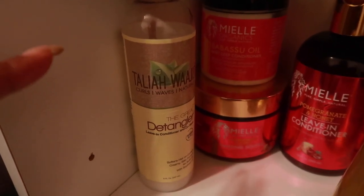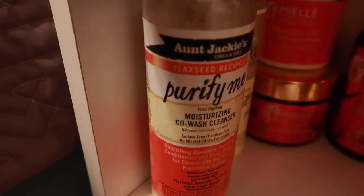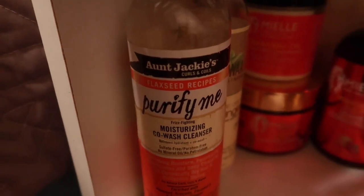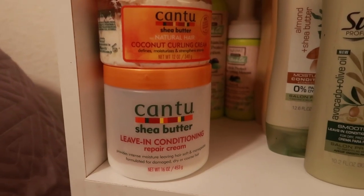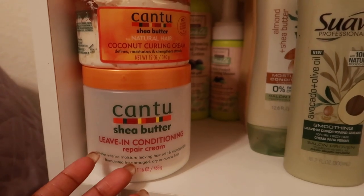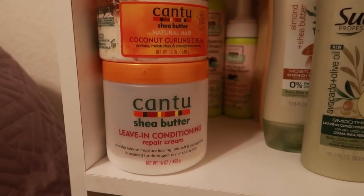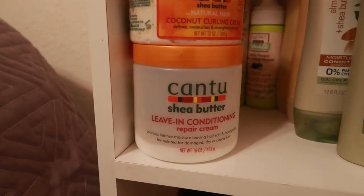I purchased the Taliah Waajid from Fry's. We have Aunt Jackie's Purify Me Moisturizer Co-Wash — I use this mostly for my husband; he uses it as his co-wash. On the second shelf we have Cantu's leave-in conditioner repair cream. I've stopped purchasing this as a leave-in because they've changed something about the formula — I've been noticing little changes for a year now.